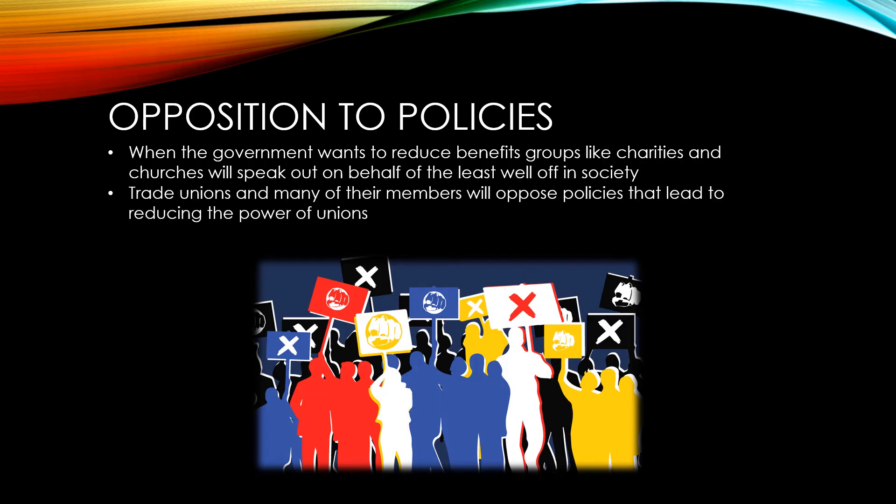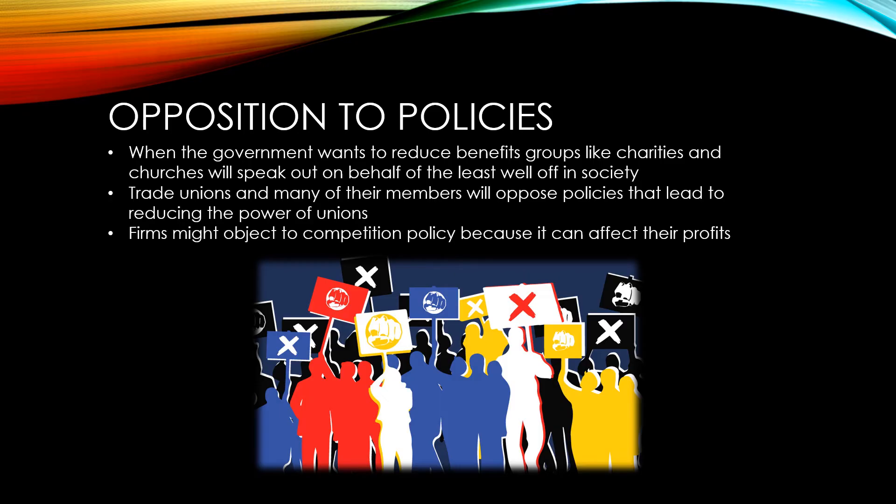Trade unions and their members will oppose policies that lead to reducing the power of unions. This means that attempts to crack down hard on trade unions may actually have the opposite effect and lead to increased amounts of industrial action. Firms might also object to competition policy because of its effect on their profits. The CMA blocked a merger between Sainsbury's and ASDA, and both firms were very disappointed about the effects on their profit levels. They've both since had to go back to the drawing board and try to formulate how they can increase their profits without the benefit of the merger.